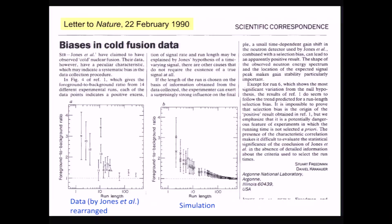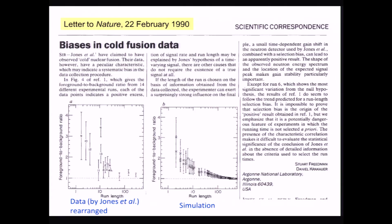They assumed the following scenario: the experimenter is just watching the data as it comes in, with a hand on the kill switch. If a data point comes in right away high — good, kill the run, record that data point. If the data point comes in low, give it more time, and eventually it will come back up. Sometimes the data point will come in low and stay low, at which point the experimenter thinks something is wrong with the apparatus, adjusts something, and restarts the run. If you follow this recipe, as Stewart and Danny did, you would reproduce this feature.